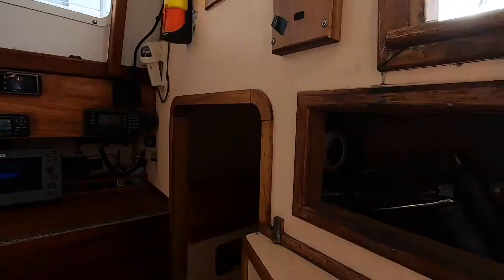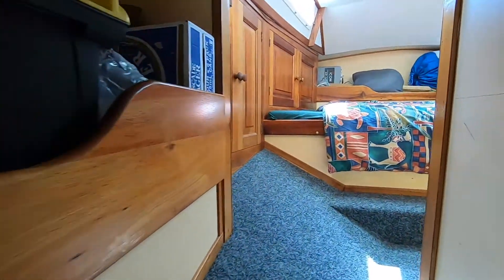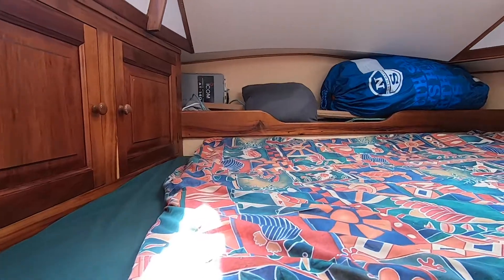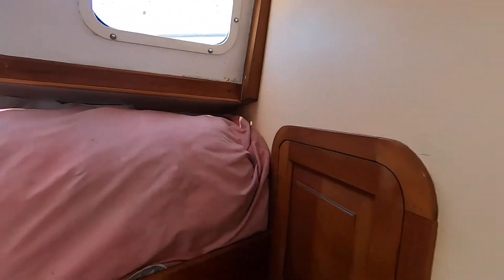We're wandering through the boat down below now. Good nav area, excellent electronics including a HF radio. This is the access to the very large owner's aft cabin. It's a large queen size berth and also very good sitting headroom.